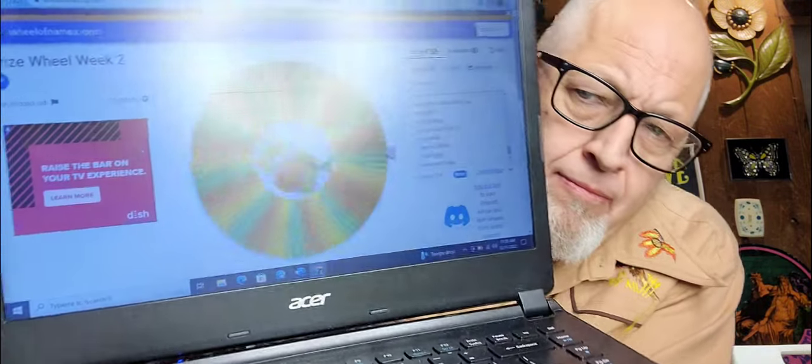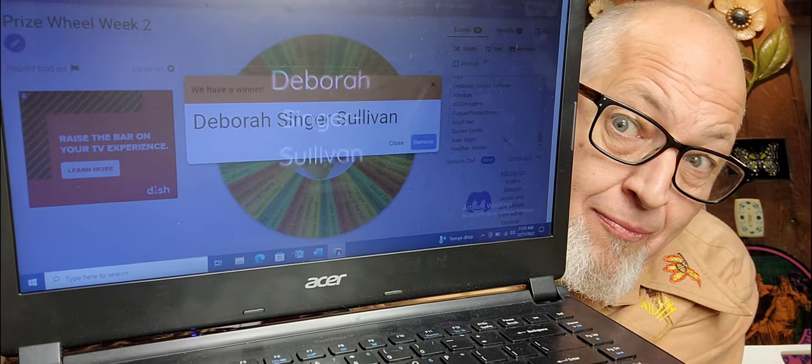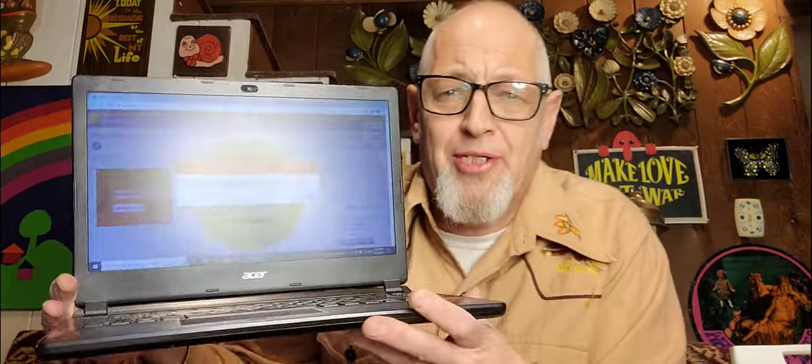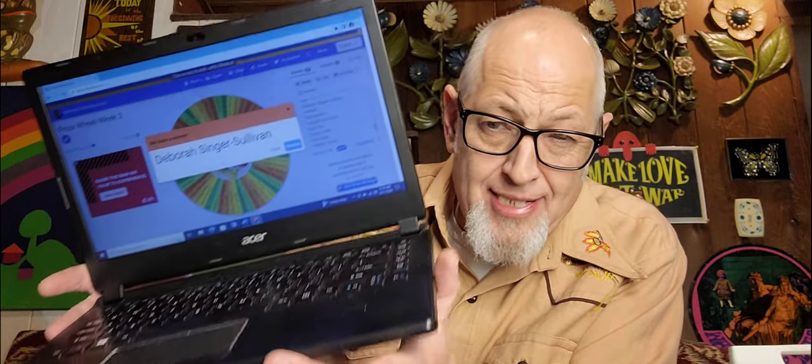Let's get to see who won. I'm excited — this is the best thing ever. We're going to see who won the Dolphin. All of this content is pure gold. 56 people entered — you had a 1 in 56 chance. Let's do this. Deborah Singer Sullivan — come on down! You need to send me an email at thriftstoreguy@hotmail.com and I will get your address and send you the brass dolphin, the brass ring.